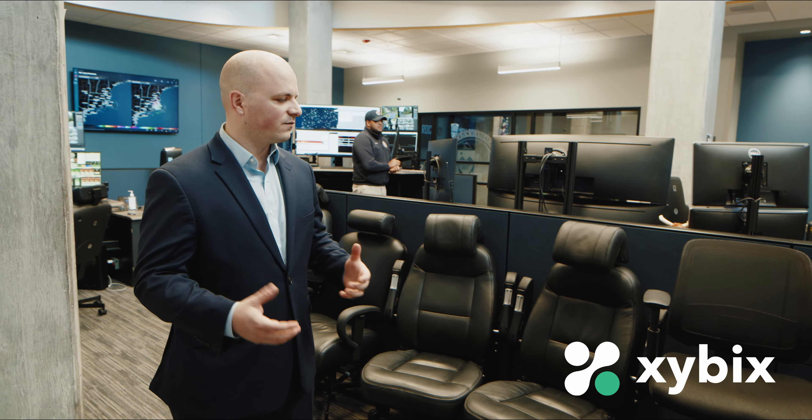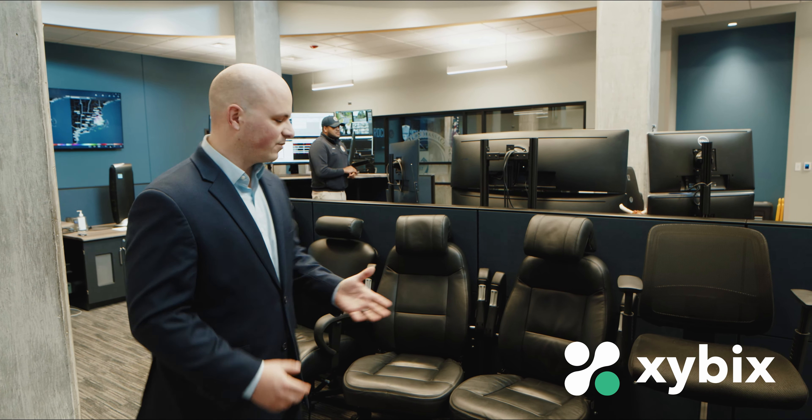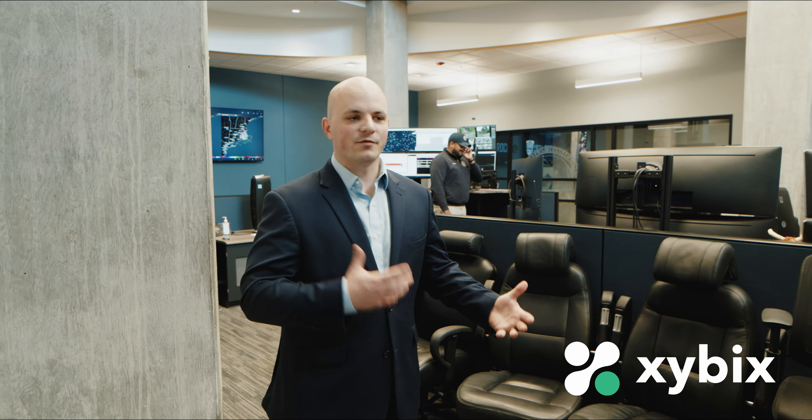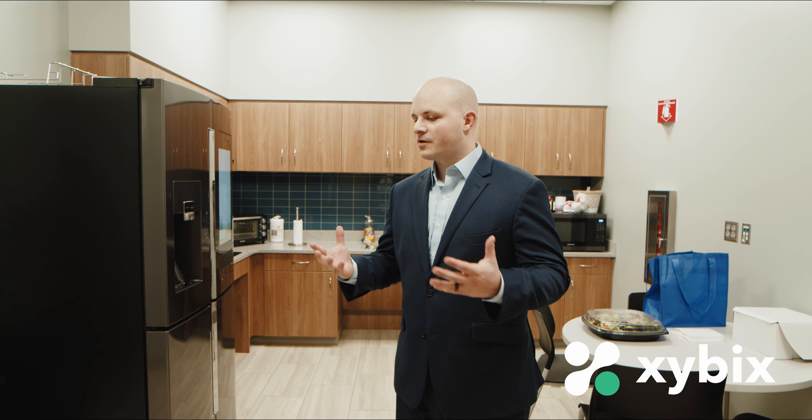We get asked a lot why we have so many different types of chairs. The reason is that we have a variety of folks who work here and we want to make sure everyone is comfortable. Operators can work in a tall drafting-style chair or choose from a variety of chairs depending on what they prefer throughout the shift — whether they're bigger and taller or a little smaller. We tried to accommodate people's comfort and incorporate that into the design of the facility.